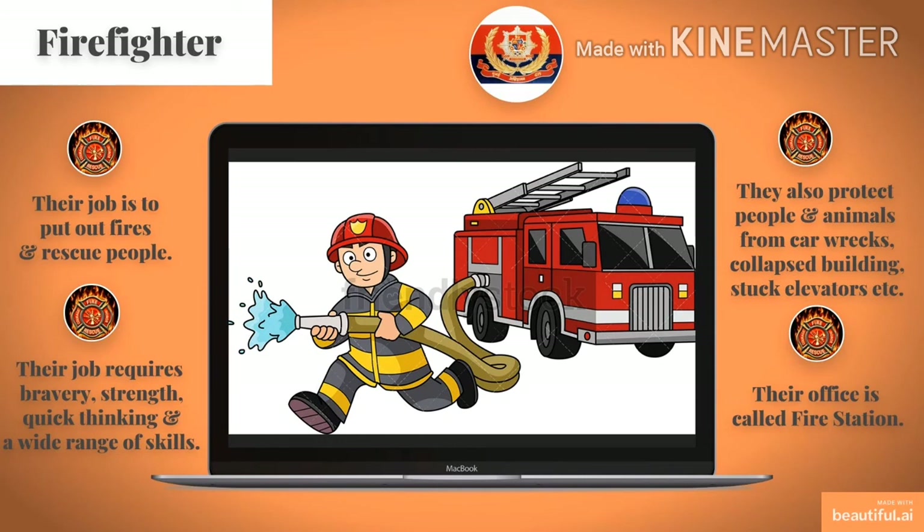This is a picture of a firefighter. At the top of the slide, you can see the logo of Mumbai Fire Brigade. A firefighter's job is to put out fires and rescue people. Their job requires bravery, strength, quick thinking and a wide range of skills. They also protect people and animals from car wrecks, collapsed buildings, stuck elevators, etc. Their office is called a fire station.